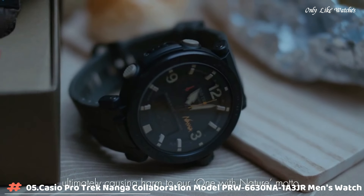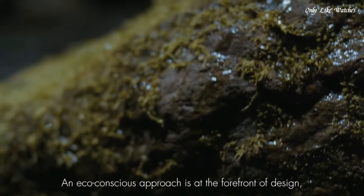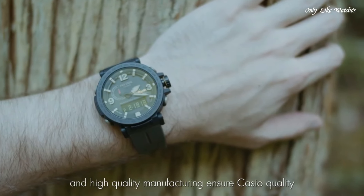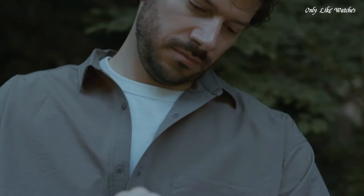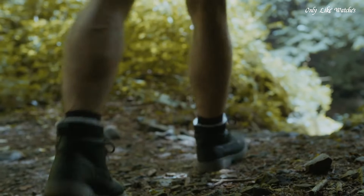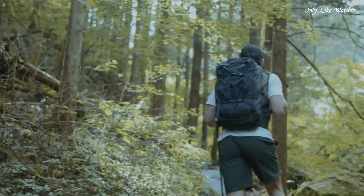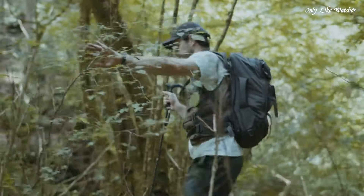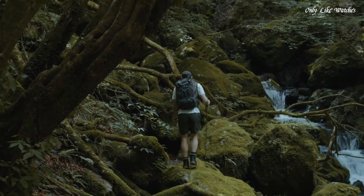Number 5: Casio ProTrek Nanga Collaboration Model PRWU6630NA1A3JR Men's Watch. It has Japanese solar quartz movement and 5,682 caliber, resin biomass, stainless steel, dip-coating case of round shape. Case dimensions are 51.5mm in diameter and 14.6mm in thickness. The dial of this Casio watch is black. Display type analog digital. This timepiece has mineral glass and a soft urethane biomass resin band in khaki. Water resistance 100 meters.